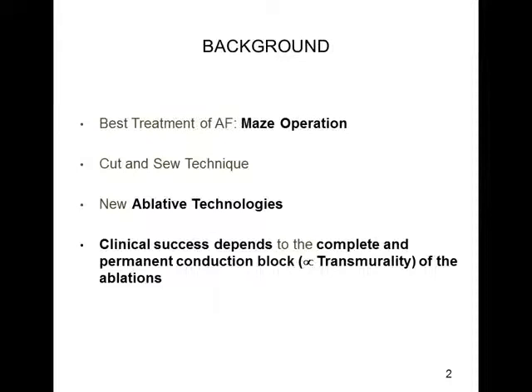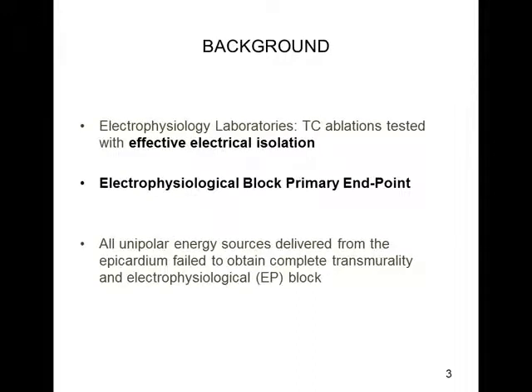In order to maintain the long-term clinical success, the ablation lesion must be completely transmural, and in the clinical setting this is directly correlated with the acute conduction block achievement. Also, in EP laboratory experiences, transcatheter ablations have demonstrated that the best predictor for long-term clinical success is the effective electrical isolation of the lesion. So for every ablative procedure, the EP block should be the primary endpoint.